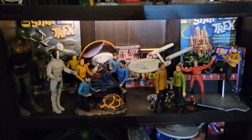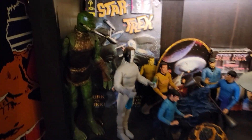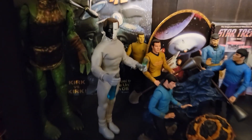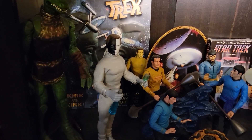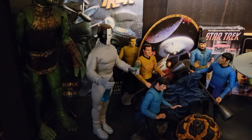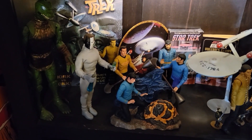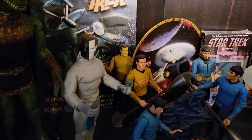Moving down to another original series shelf — mostly Diamond Select and Art Asylum but with some older pieces. Starting with a 12-inch one-sixth scale Gorn figure from Playmates, picked up off eBay for about 20 bucks. Then there's a figure from the episode 'Let That Be Your Last Battlefield' — a very iconic episode with a warring race whose two last surviving members were still trying to kill each other. One had black face on the left and white on the right; the other was the opposite. They'd driven their entire species to extinction — a great social message.